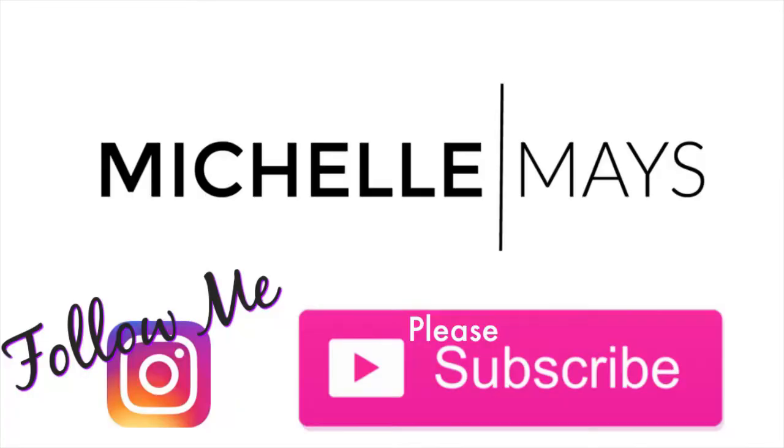Once again, super happy with my box. I hope you guys enjoyed my unboxing of BoxyCharm. If you're not subscribed, then what are you waiting for? Go down and click the subscribe button. And if you like this video, please like this video. Till next time guys, bye!